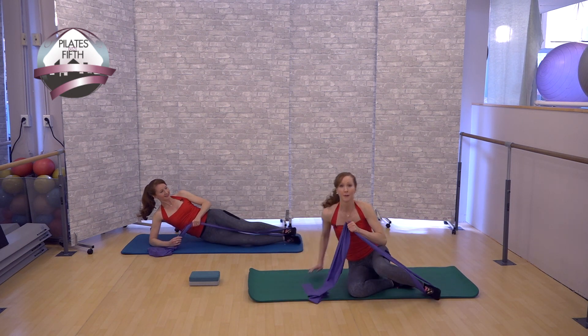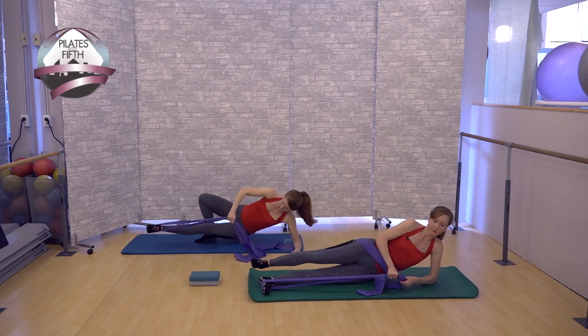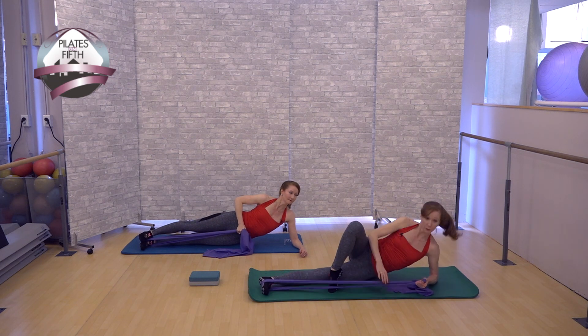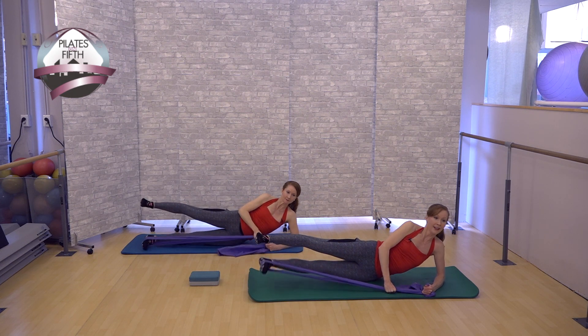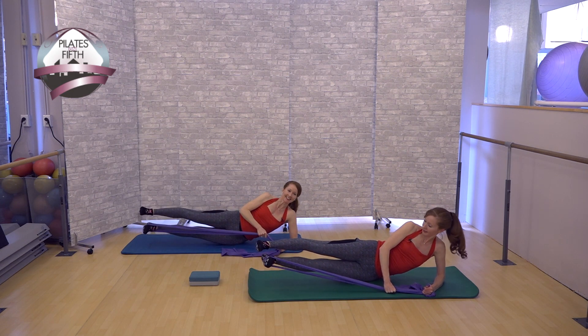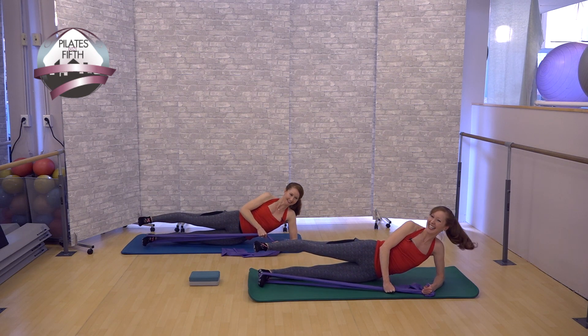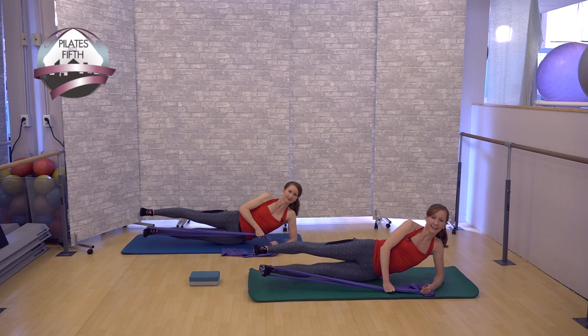Coming to the other side for the inner thigh. If you want to hold the foot, that's fine, but people tend to roll backwards which is why we have you just lifting. Top hip up and two — you don't go very far because it's a small movement. It's okay if it's hard. Do eight repetitions.